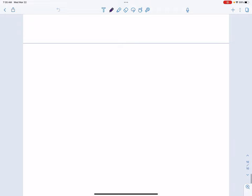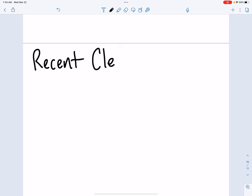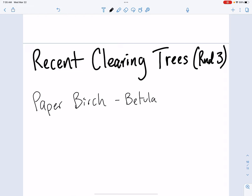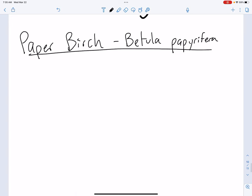There are our notes from last time. I'm going to start a new page. Let's go a little bigger here, and we're going to say the recent clearing trees — we're in a recent clearing in the forest, these are the trees that are going to be coming back next. This is round three. And the first tree we have here today is going to be paper birch, Betula papyrifera.